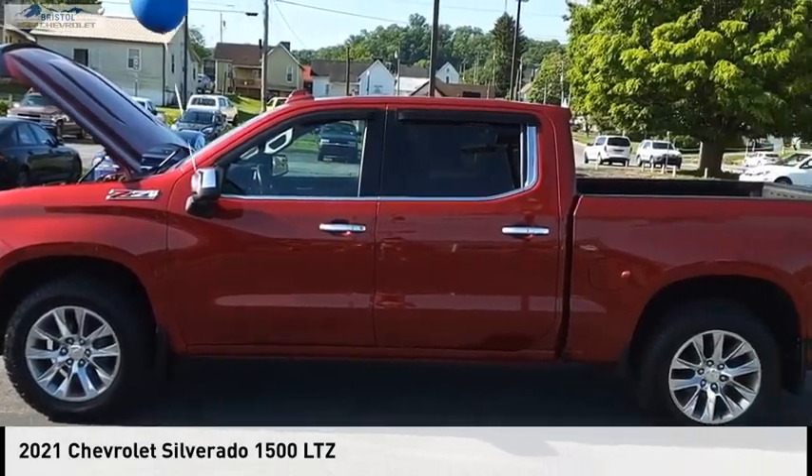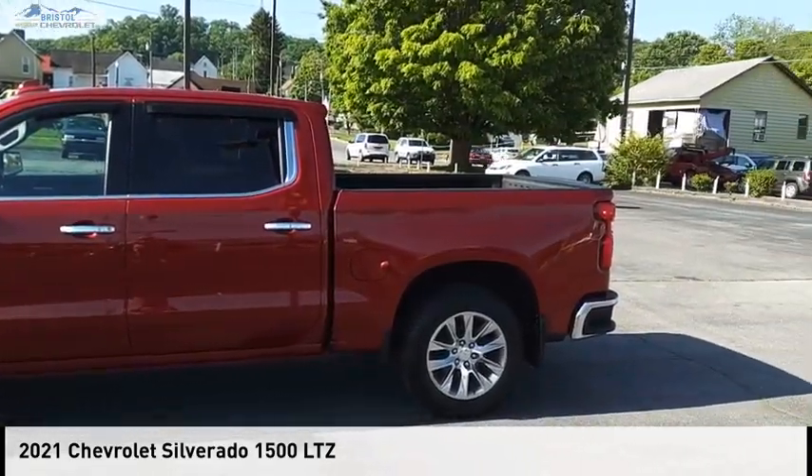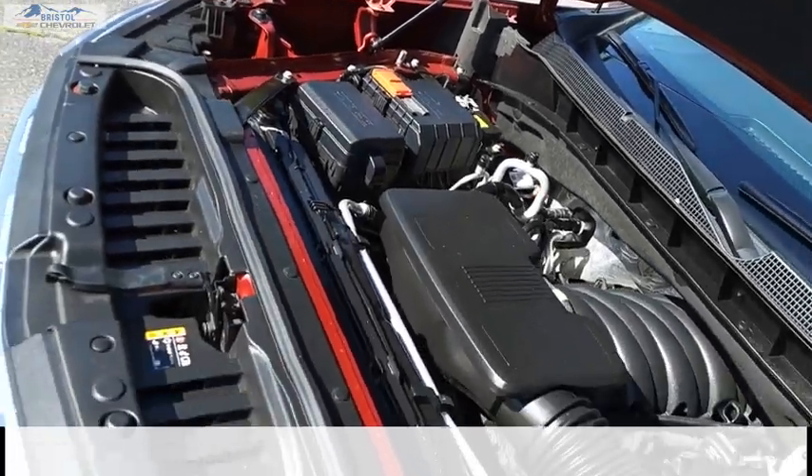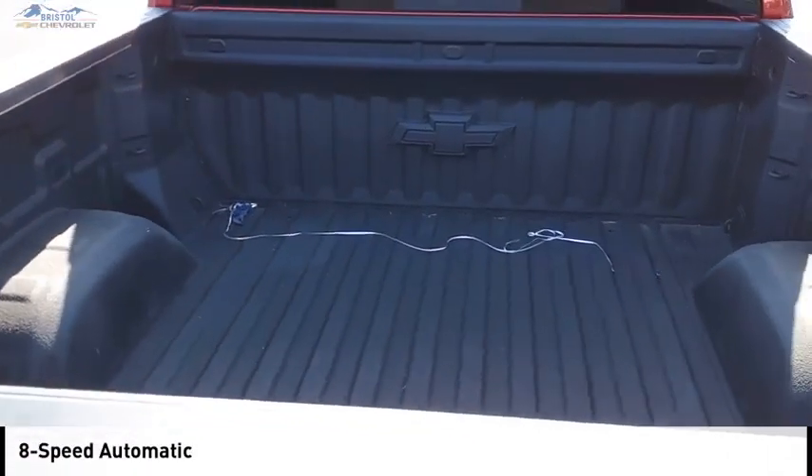Come test drive the 2021 Silverado 1500. This vehicle is powered by a four-wheel drive, eight-cylinder, 5.3-liter engine, and comes with an eight-speed automatic transmission.